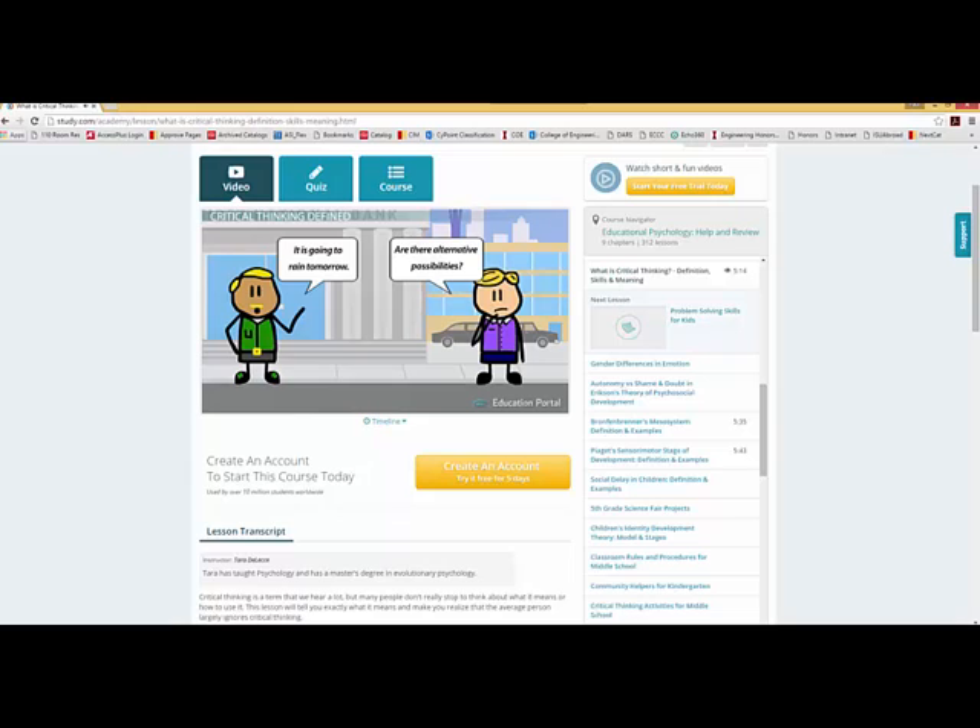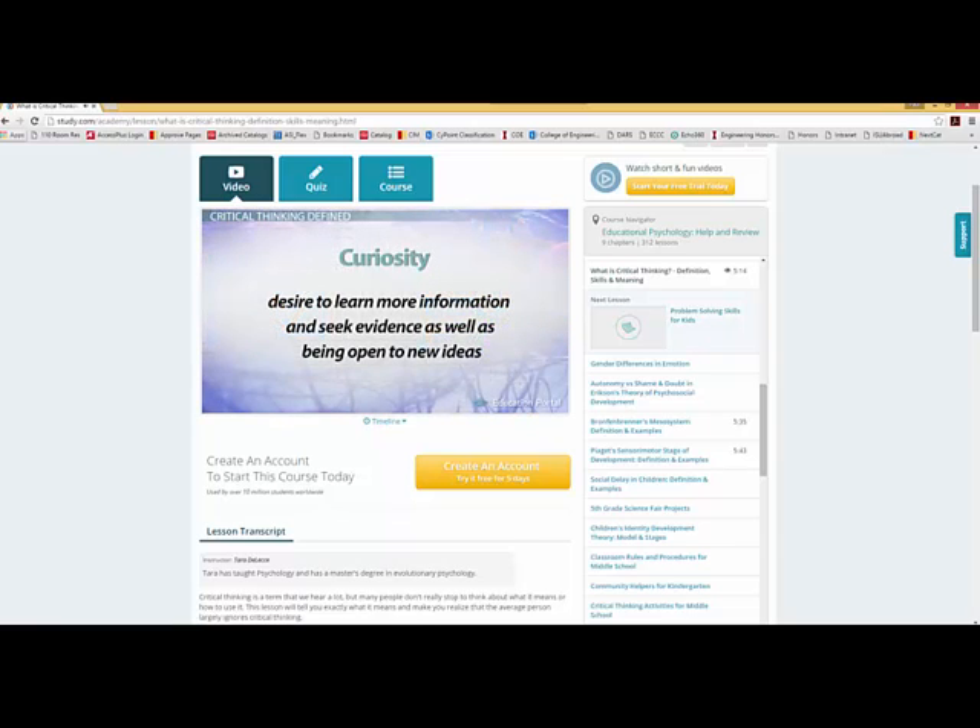Critical thinking can be divided into three core skills. Curiosity is the desire to learn more information and seek evidence, as well as being open to new ideas. Skepticism involves having a healthy questioning attitude about new information you are exposed to and not blindly believing everything everyone tells you. And finally, humility is the ability to admit that your opinions and ideas are wrong when faced with new convincing evidence that states otherwise.